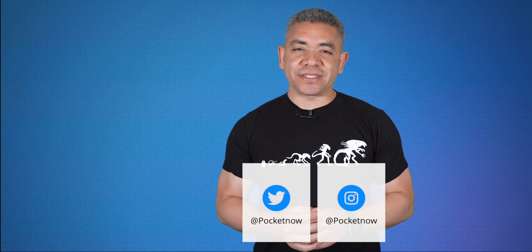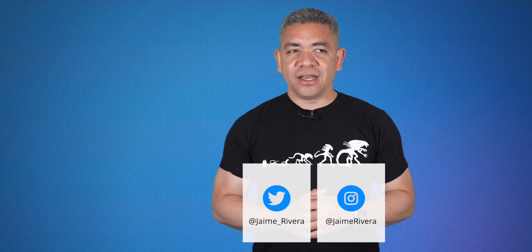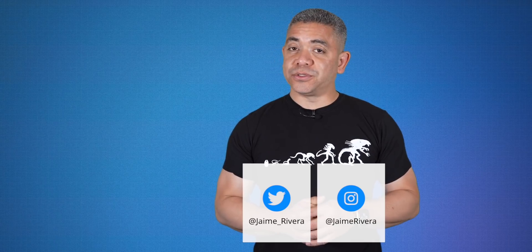If you want to get the news earlier, follow us on Pocketnow.com and subscribe to our channel for more videos like this one. You can also follow us on social media as our extended coverage happens on Instagram. Please give this video a thumbs up if you like what you saw. I'm Jaime Rivera — thanks so much for watching. We'll see you next week.